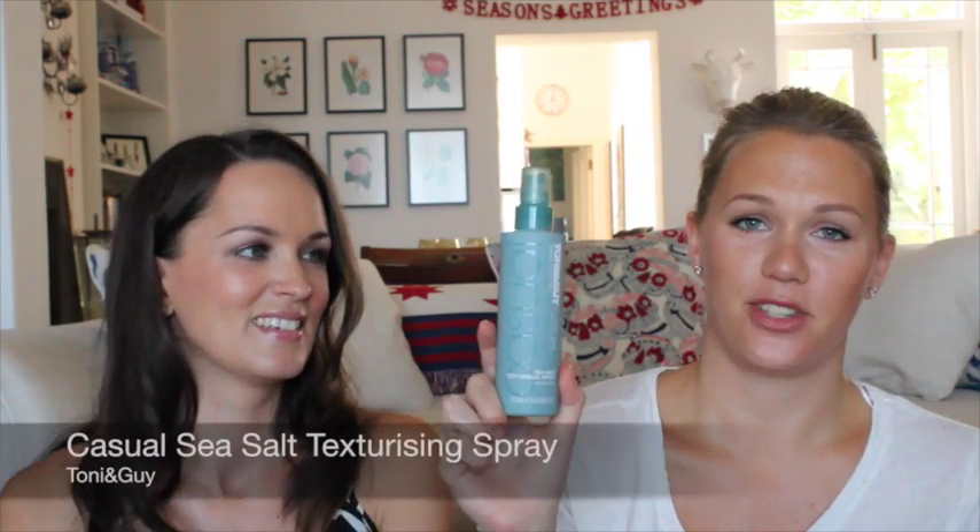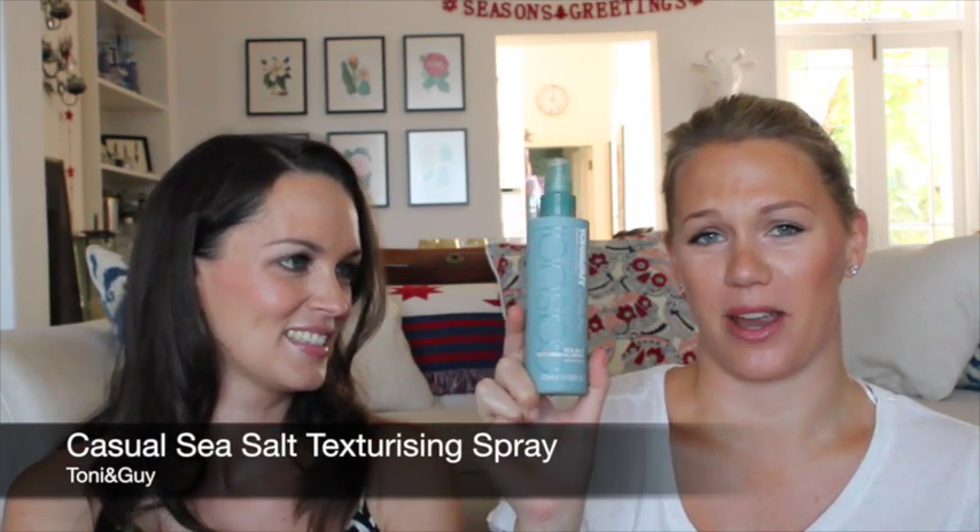My favorite styling product will come as no surprise: the Tony and Guy Texturizing Sea Salt Spray. It's amazing. I've decided I love it even more than the Bumble and Bumble Surf Spray, and it's cheaper and more easily available. I'm probably down to the last third of the bottle — I use it almost every day. In summer with air-dried hair, it just looks really good with a little of this in it.